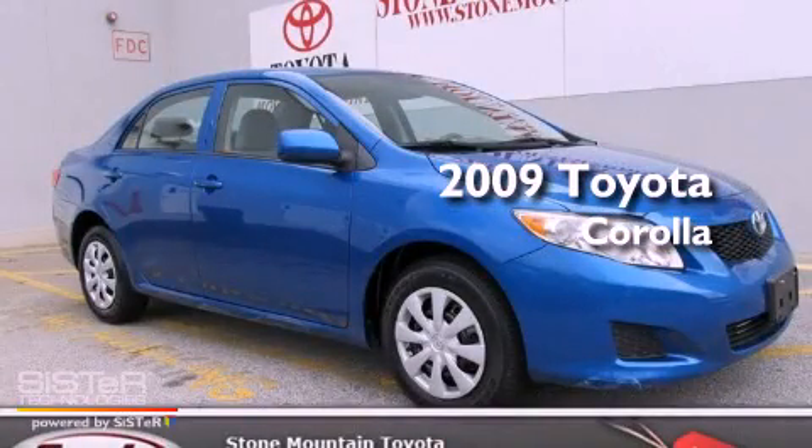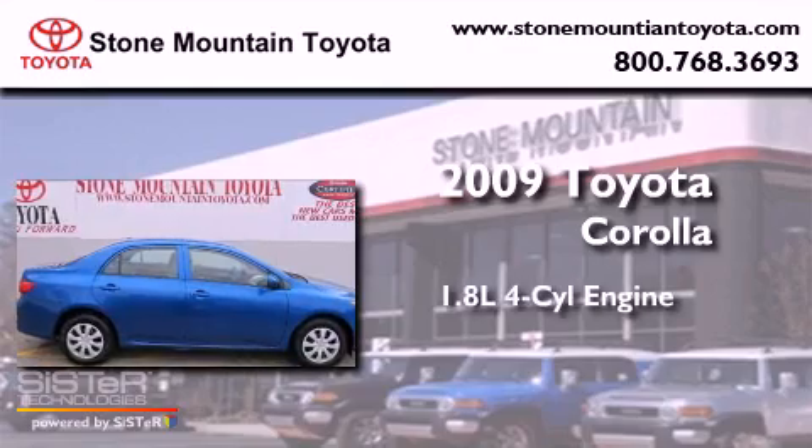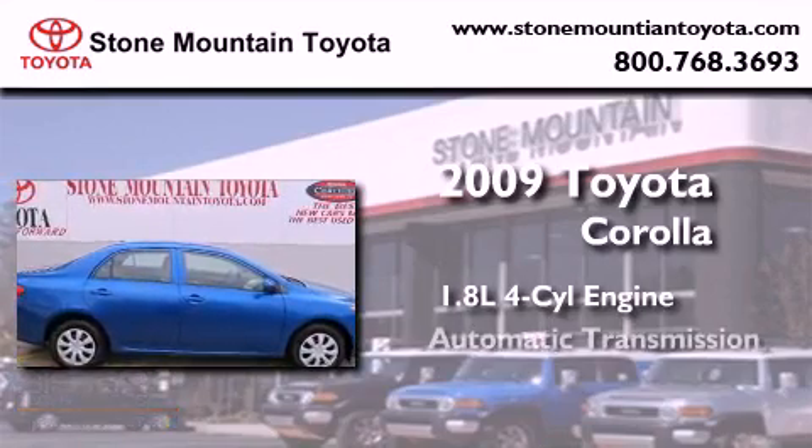This is a certified pre-owned 2009 Toyota Corolla. It has a 1.8 liter 4-cylinder engine and an automatic transmission.